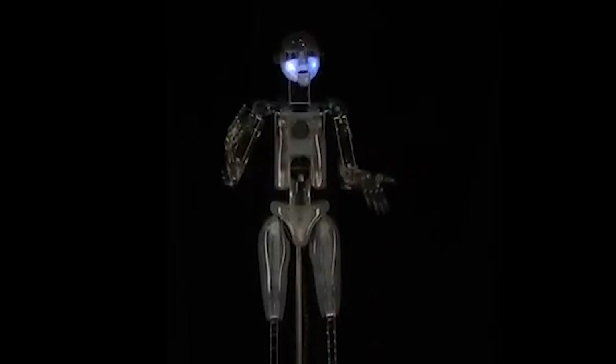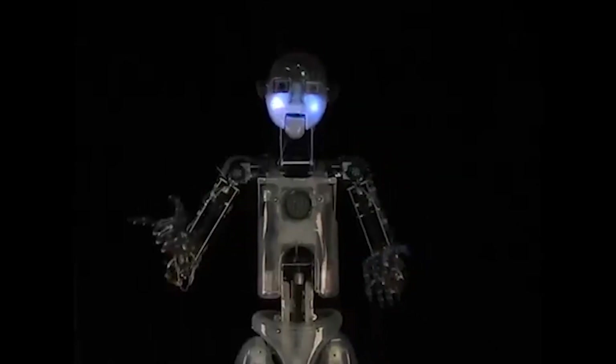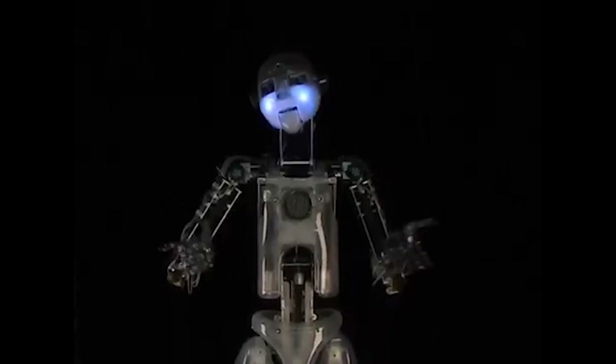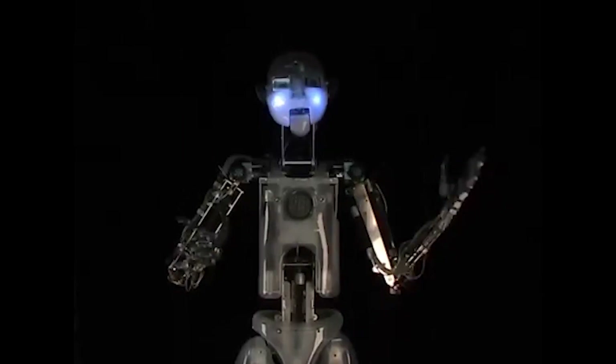Features of RoboThespian. RoboThespian, developed by Engineered Arts, has several advanced features including human-like appearance. The robot has a realistic humanoid appearance, with a head, arms, and legs.